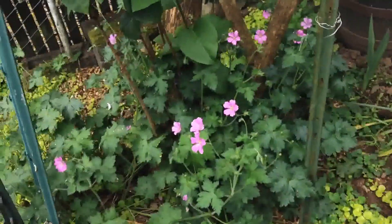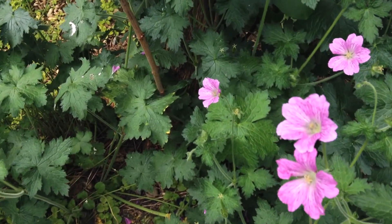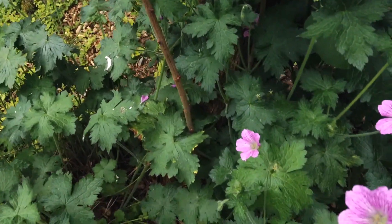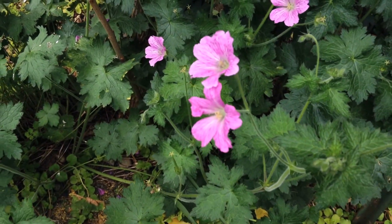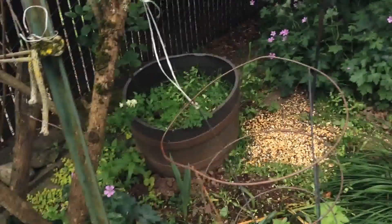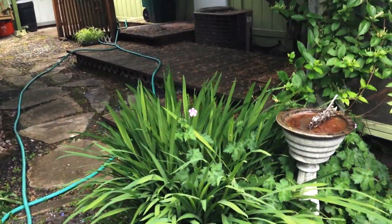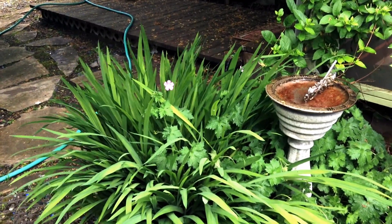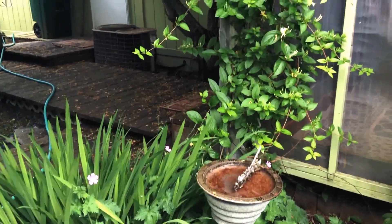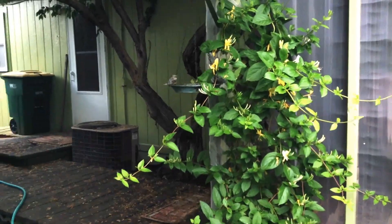These are hardy geraniums — they come back every year. They're a delicate, nice little flower, and the bees love them, as you can see. He's got himself buried in there. The nice thing about these is they're really easy to pull out if you get too many of them around. There's one over this direction that's in the middle of the Crocosmia, and I'll more than likely pull that out because the Crocosmia needs some room. We've got the honeysuckle that's coming on with its blooms and it will smell really, really nice.